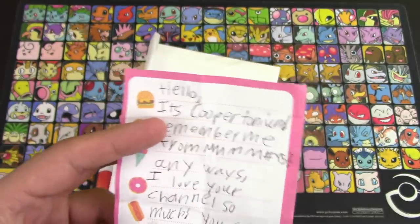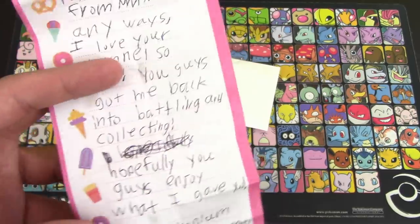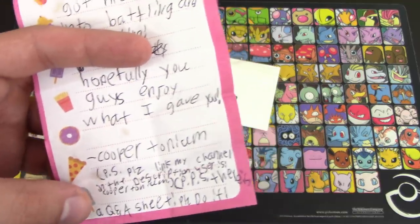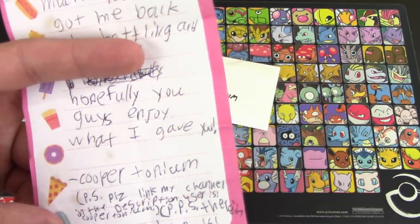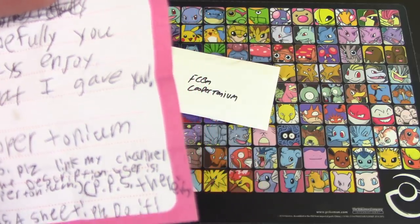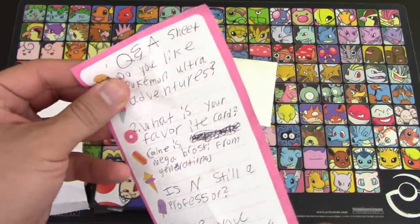Yeah, I was gonna say either 45 or 95. Anyways — 'I love your channel so much. You guys got me back into the battling and collecting. Hopefully you guys enjoy what I gave you. Albert. P.S. Please link my channel in the description — user Cupertonium. P.P.S. There is a Q&A sheet. Please do it.' Well, he did say please, so...